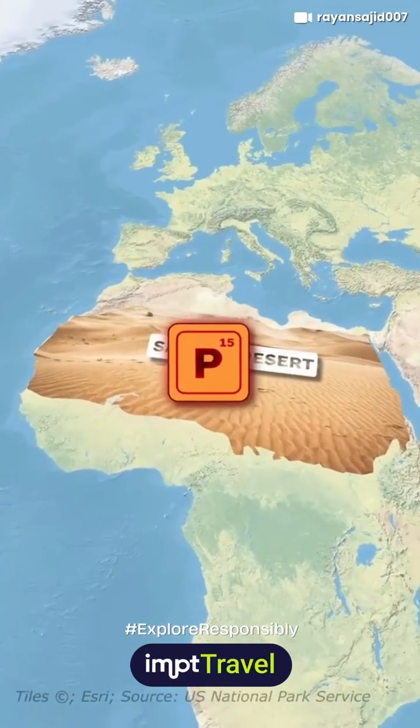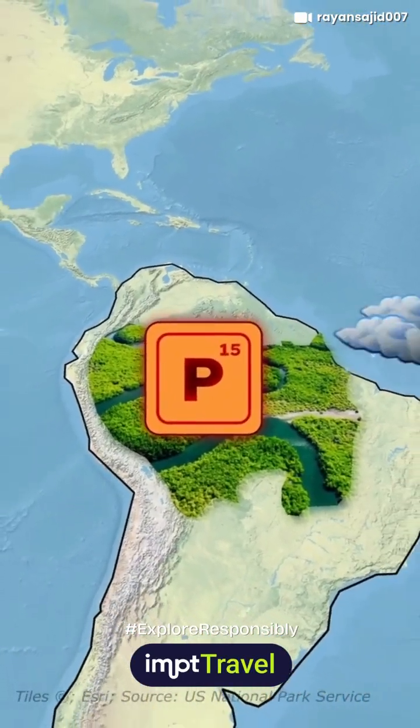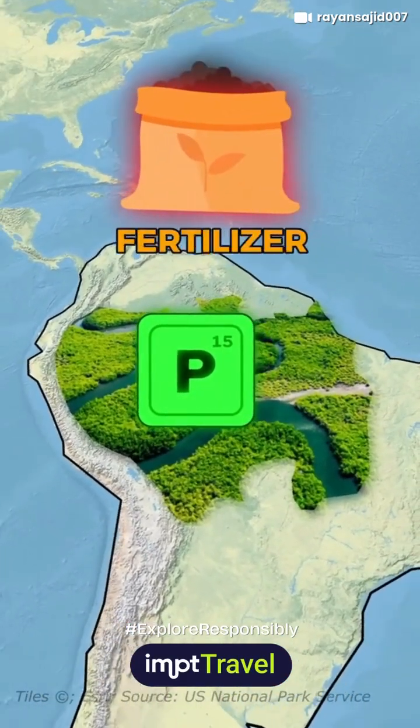The dust from the Sahara is rich in phosphorus, a vital nutrient for plants. The Amazon soil often lacks nutrients due to heavy rainfall washing them away. So when Saharan dust settles over the Amazon, it replenishes these lost nutrients, acting like a natural fertilizer.